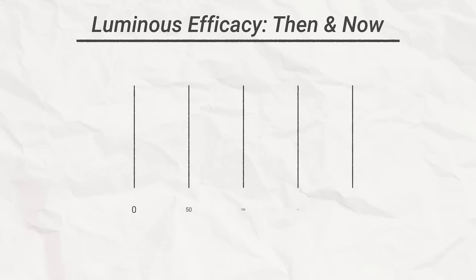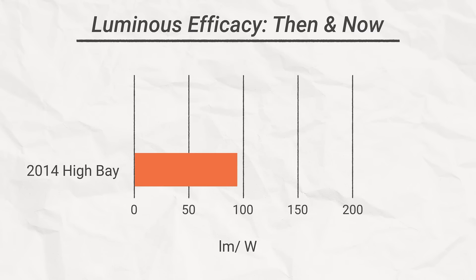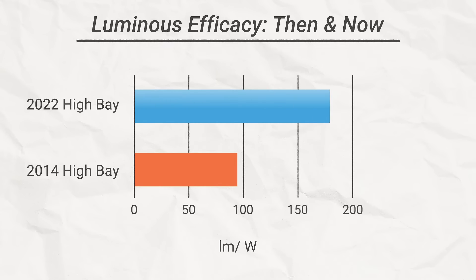Take a look at this graph. In 2014, the average lumens per watt were maxing out at a hundred. Today, there are fixtures approaching 200 lumens per watt. That's nearly double the efficiency, but what does that mean for your bottom line?